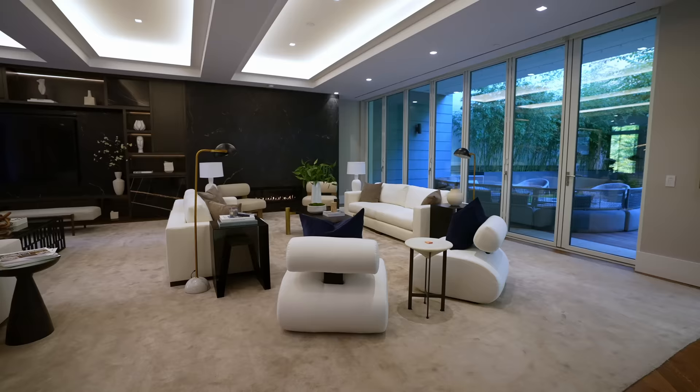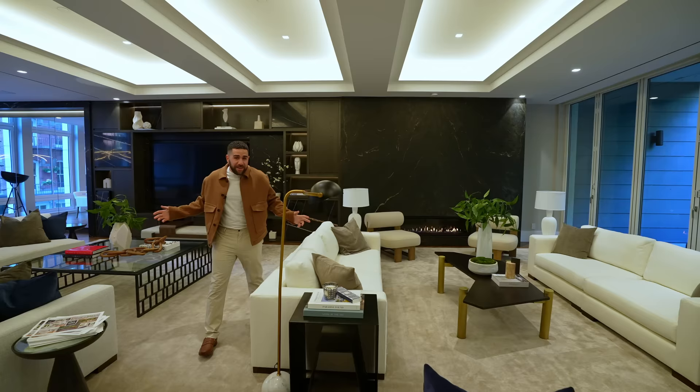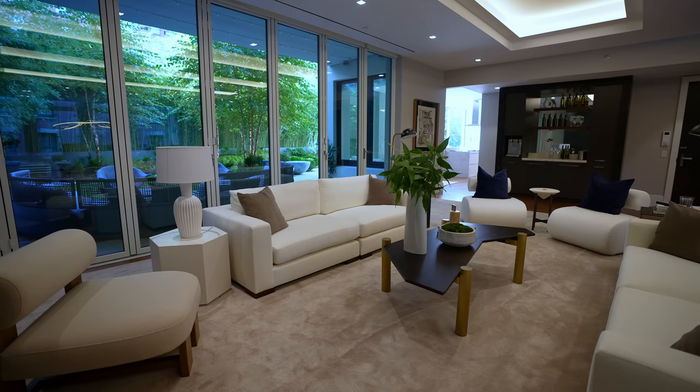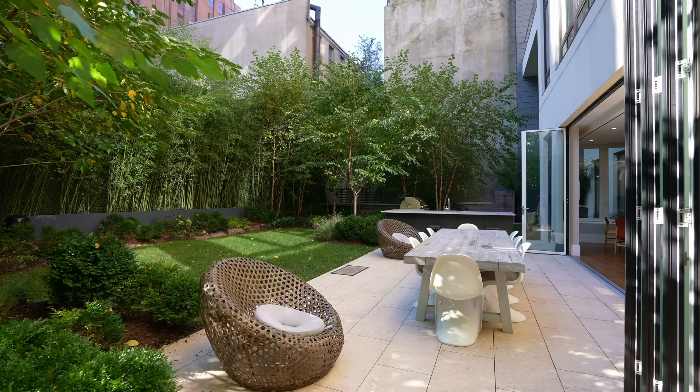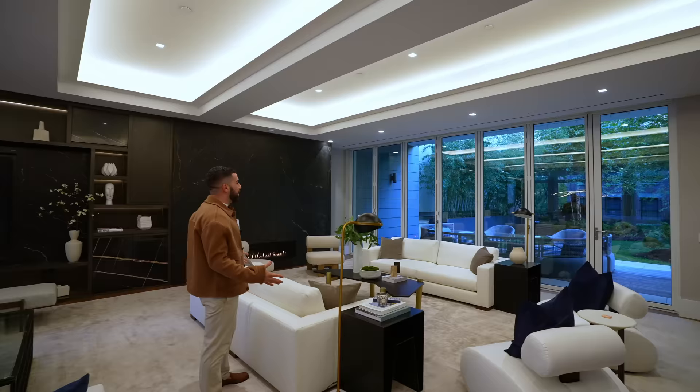We'll start over here with the formal sitting room because of that fireplace. I got here yesterday — everyone told me it'd be 60 degrees, I pulled up and it's 35, ridiculous. So fireplaces are needed 100%. Great places to chill and hang out with the family. The cool part of this room is that it actually has doors that swivel open, so you can have an indoor-outdoor kind of vibe while sitting in here.